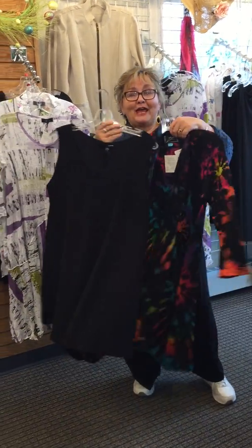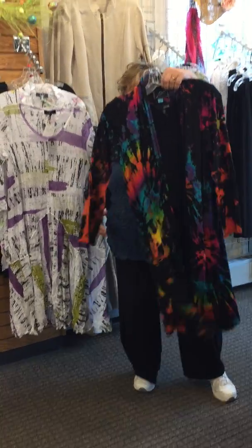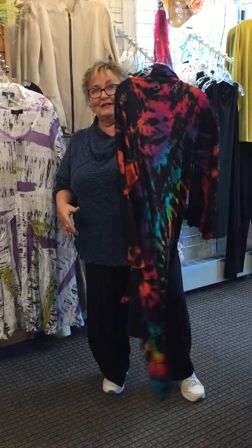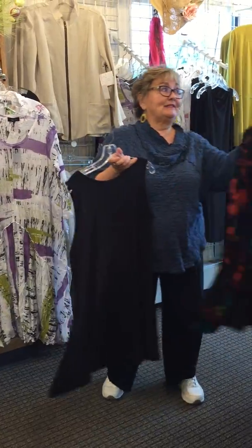Okay, I know this is a flashback from when Collected Works just started with the tie-dye, but honestly, how fun is that? This little knit topper goes over the dress, and this is a good traveler because it is knit.